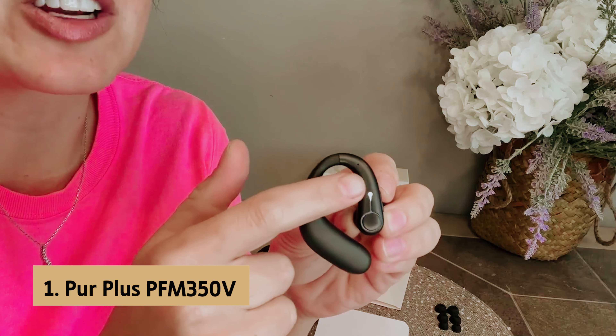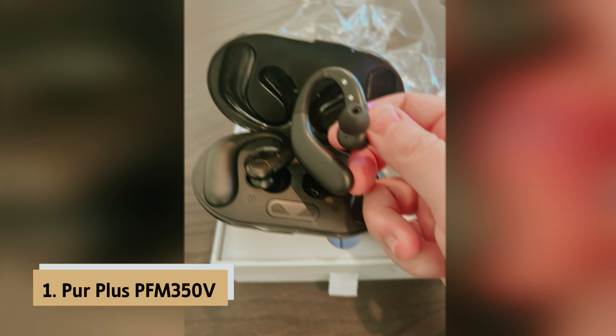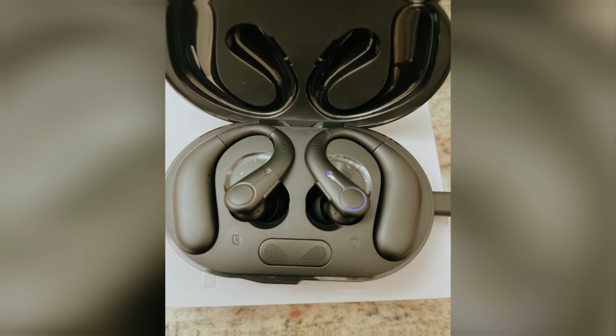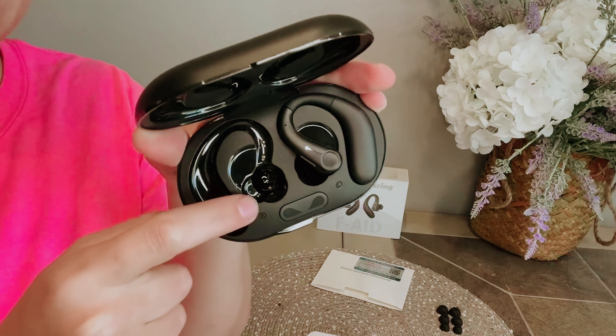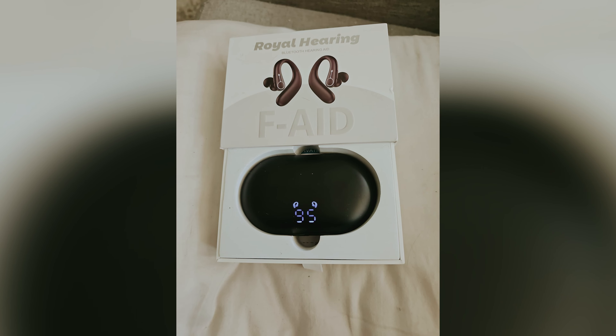And finally, the number one on our list is the TTQ Hearing Aids. TTQ Hearing Aids exceed expectations with clear, natural sound. These innovative devices come equipped with a built-in intelligent digital signal processing chip that enhances human voices while minimizing background noise. You'll experience less whistling or squeaking, making conversation smoother and more enjoyable.